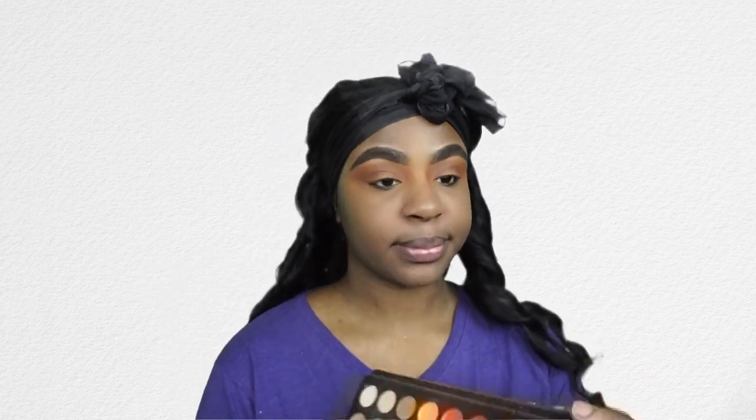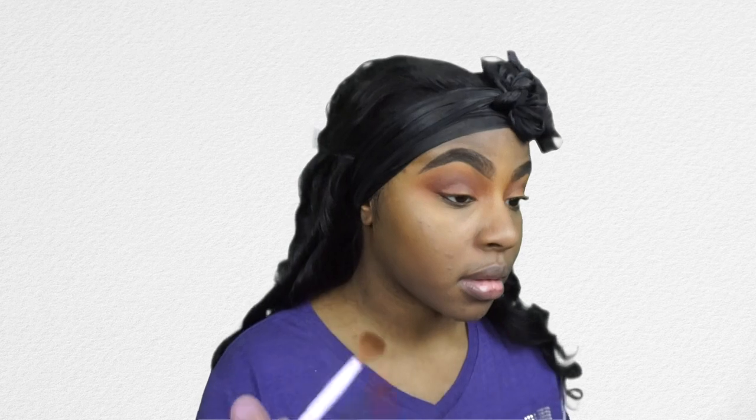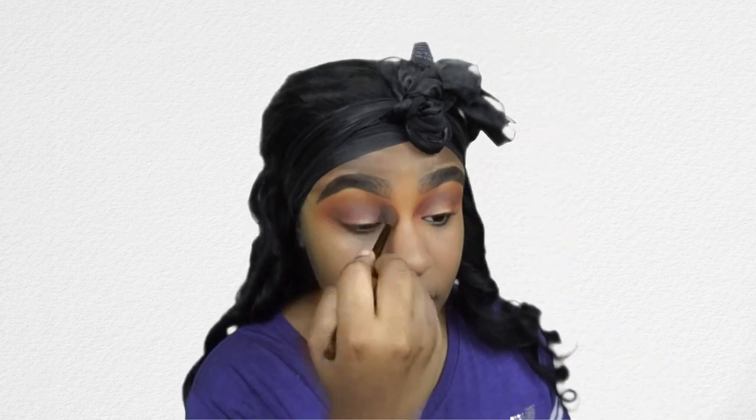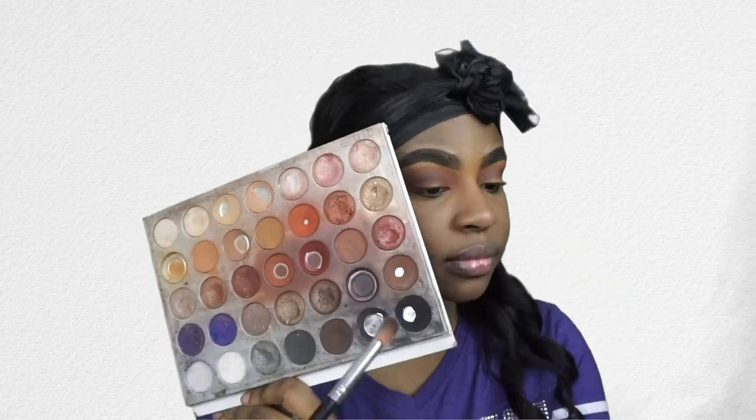Now I'm going in with the James Charles palette — I have the mini palette because I wasn't sure if I wanted to get the full one, but it's lasted me a long time. I'm going in with the shade No Beans just to deepen up my crease even more. Then I'm going back in with the Colafoil shade from the Soda Pop palette with the same brush just to blend that out even more, keeping that as our main transition shade.